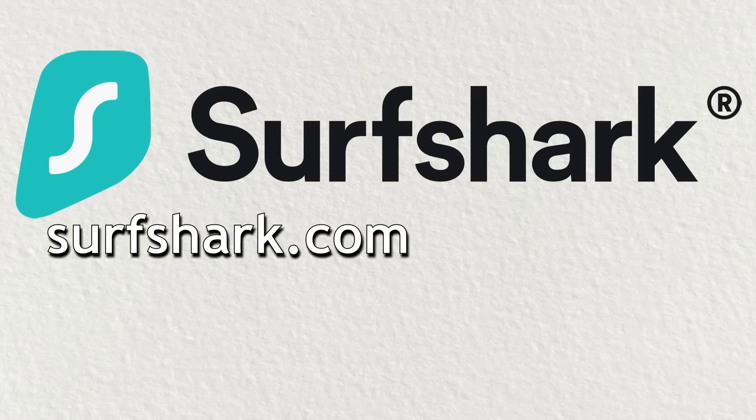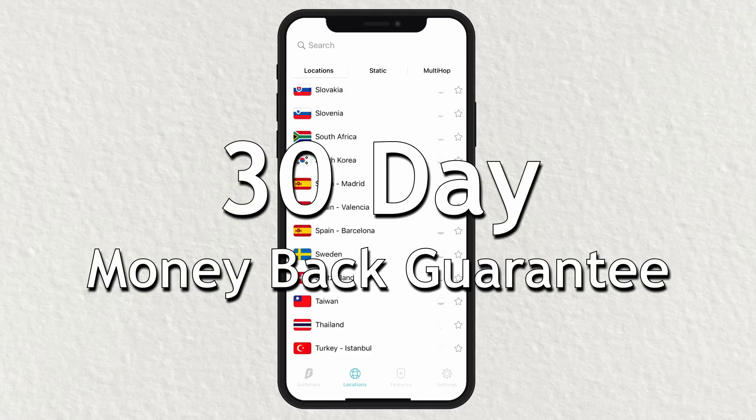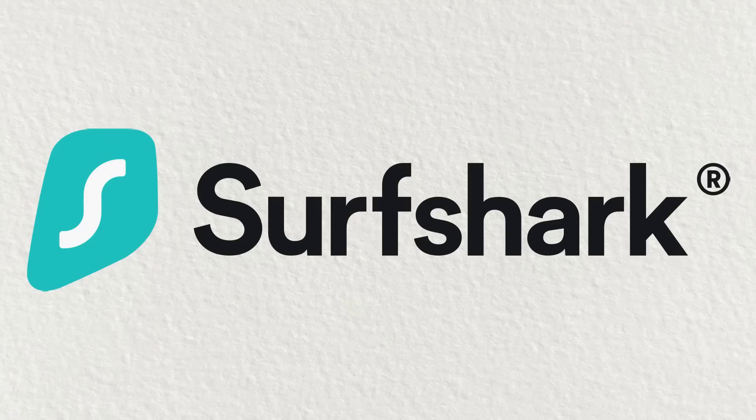Go to surfshark.com/tothought to get four months free when you sign up. And if you're not satisfied, they've got a 30-day money-back guarantee. That's surfshark.com/tothought and be sure to enter promo code tothought. Thank you once again, Surfshark. Now, on with the video.